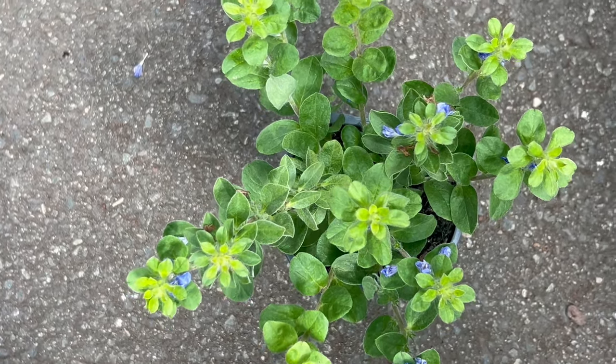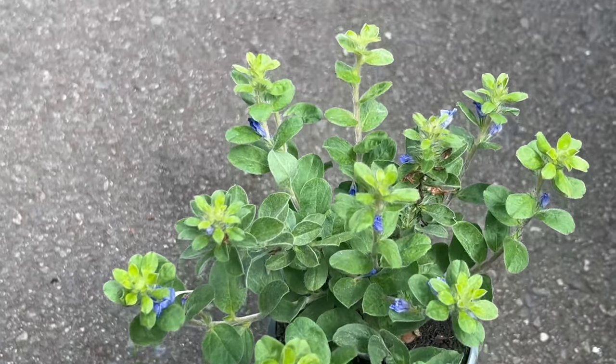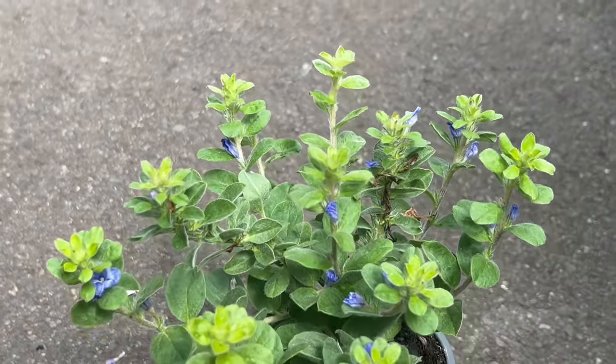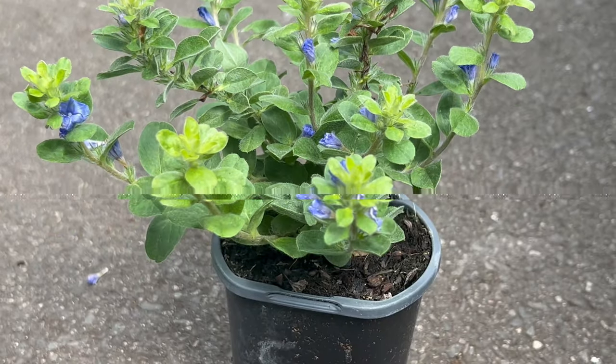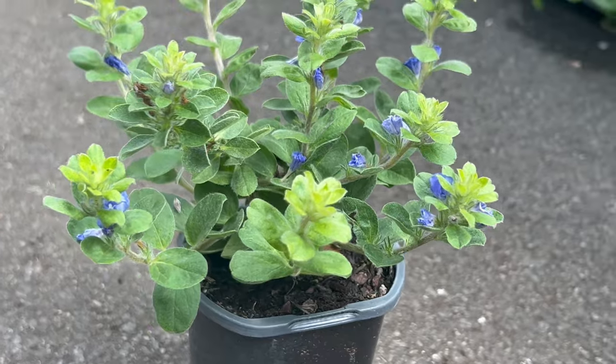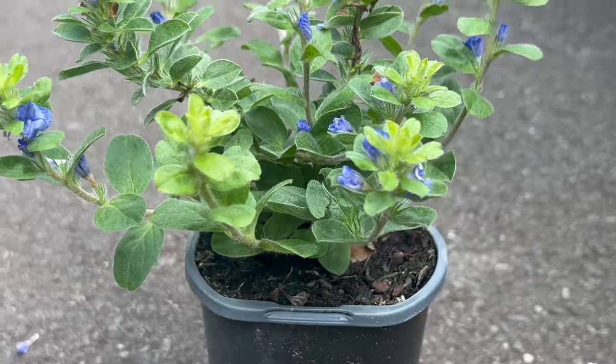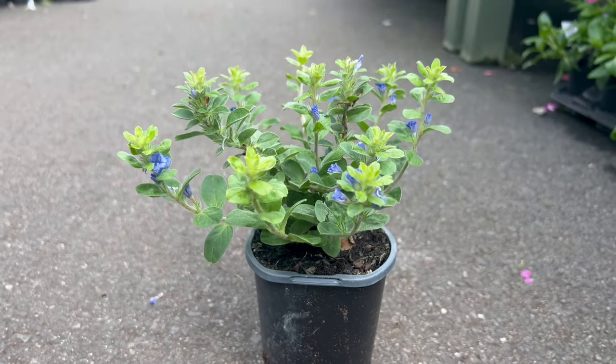Blue Days can be planted alongside other low-growing perennials, annuals, and ornamental grasses to create a vibrant and diverse garden display. It pairs well with plants that have similar growing requirements such as Lantana, Verbena, and Gazania. Blue Days' sprawling growth habit can also help suppress weeds and provide ground cover in sunny garden areas.